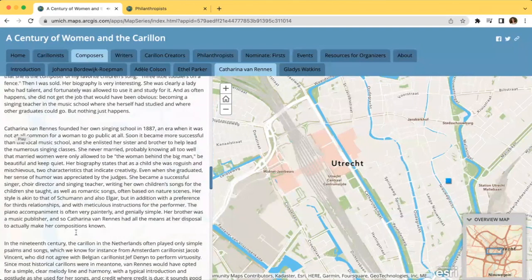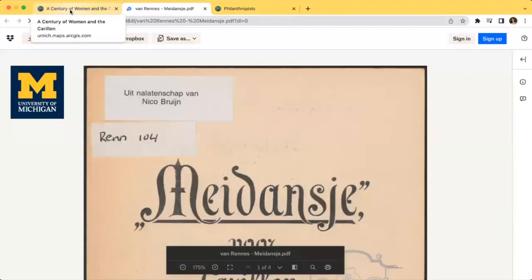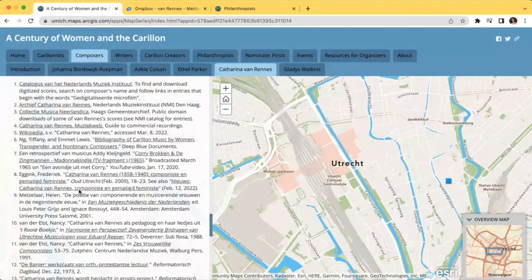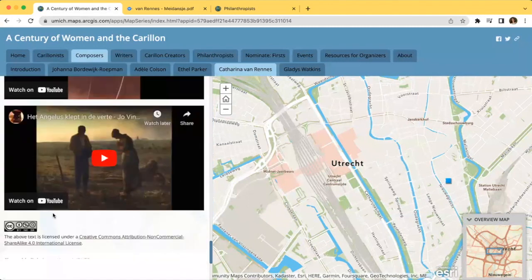If you click on Medoncia, which was the first carillon score published by a woman, you can view and download the score straight from Dropbox. Lastly, nearly all pages have suggested resources listed at the bottom, as well as a Creative Commons license of the text.